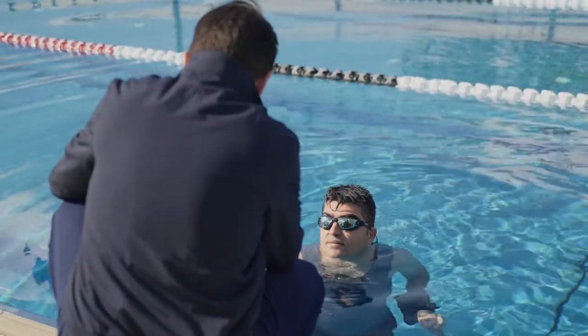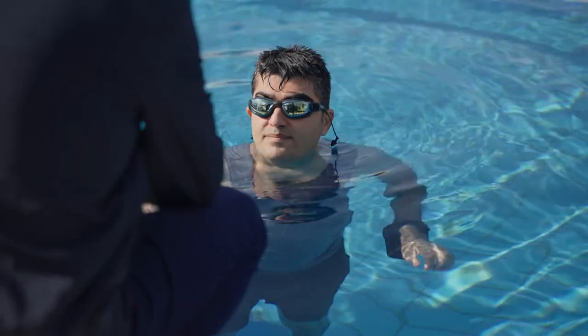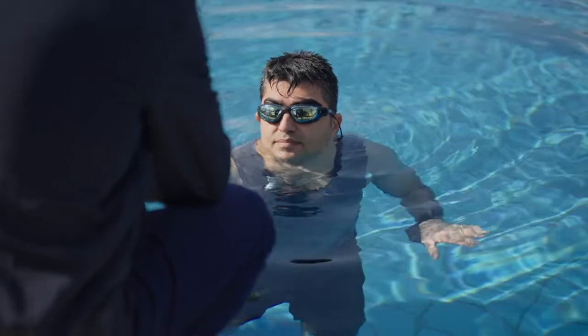It has four different types of sensors: depth sensors, heartbeat, oxygen levels, and an accelerometer that measures the movement of the swimmers.